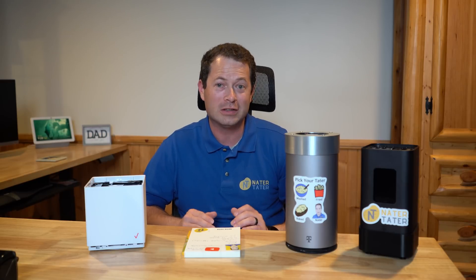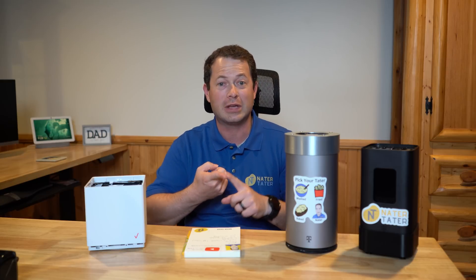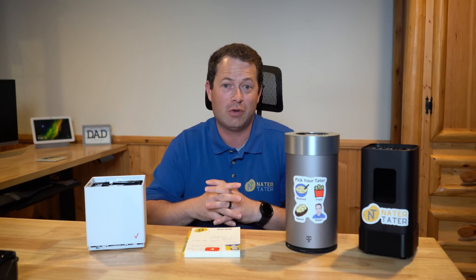Let's talk about fixed wireless 5G home internet and how it compares to other internet options like cable, satellite, DSL, or hotspot, and other options that you have out there.